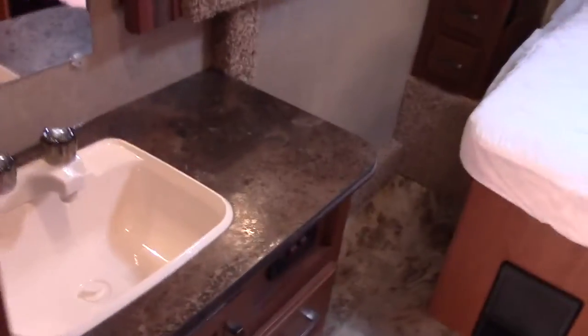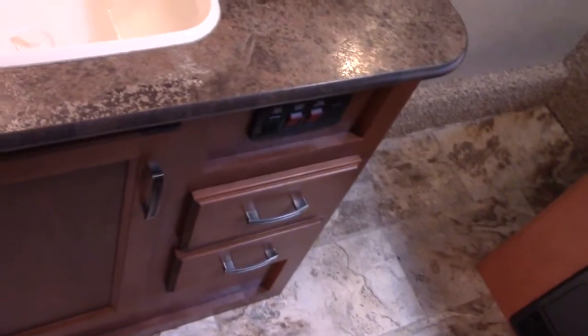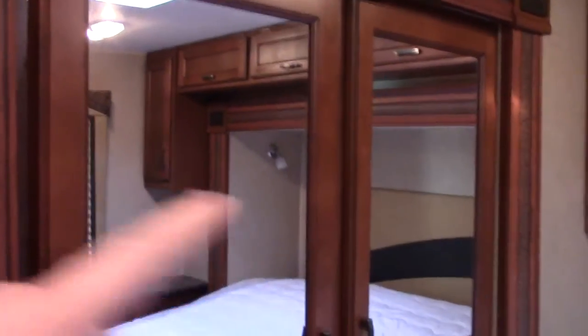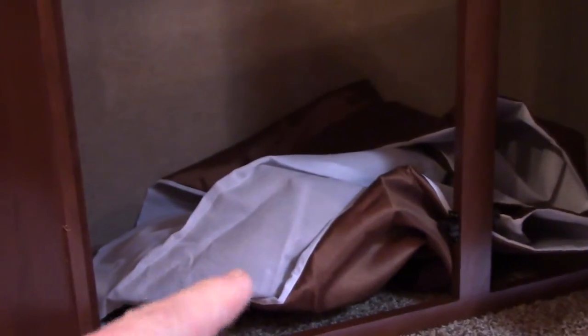Across from the bathroom and next to the vanity sink, there are doors and drawers below. Here's our slide-out that we saw outside on the door side — it gives us clothes hanging. Our perimeter privacy curtain for the front is located in here as well, giving us privacy at night.